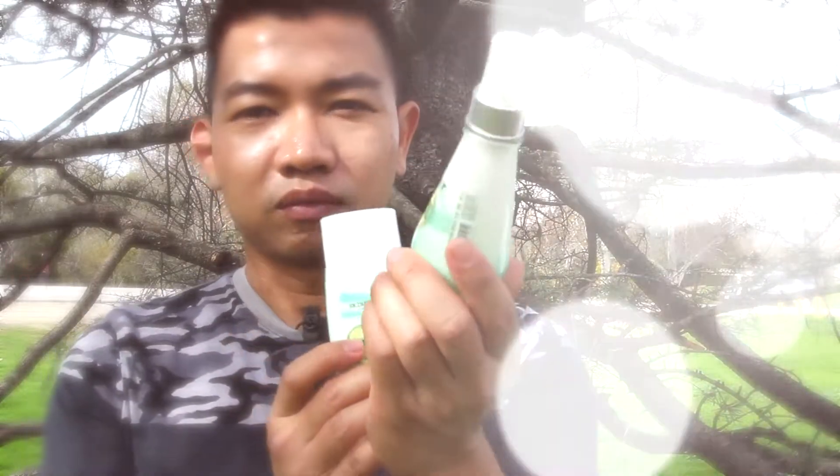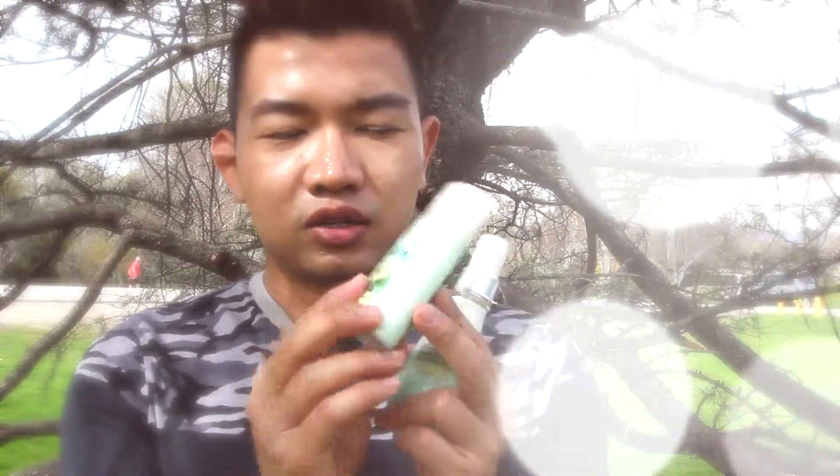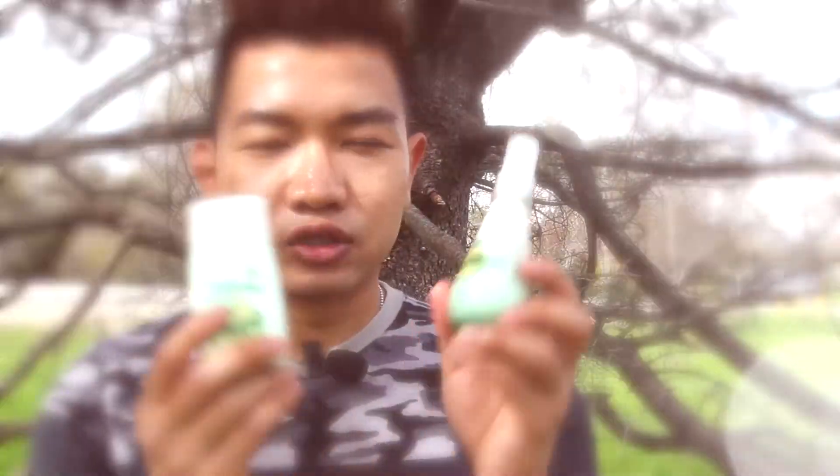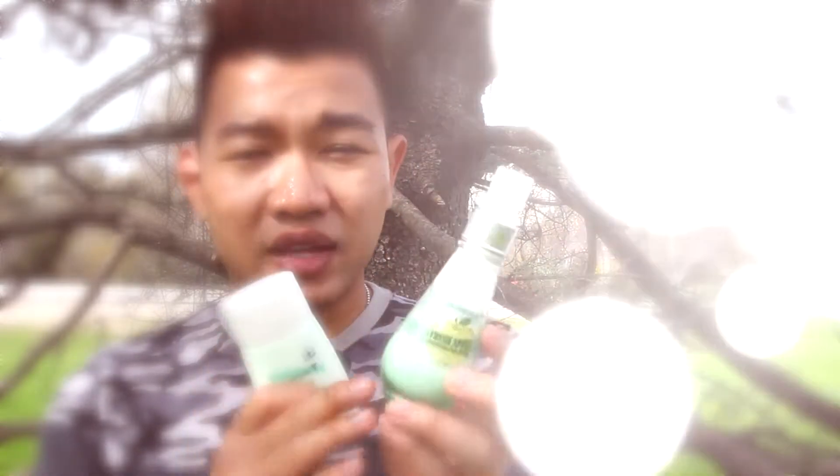So out of these two products, I recommend you guys get the serum. I like the serum more. The moisturizer is just okay. I give the serum 7.5 out of 10.